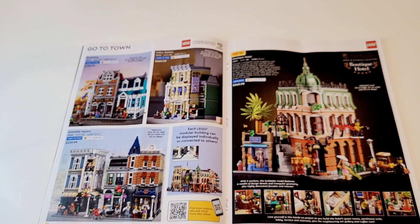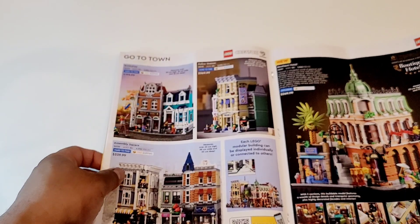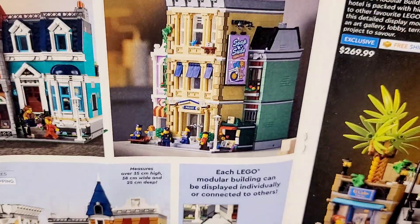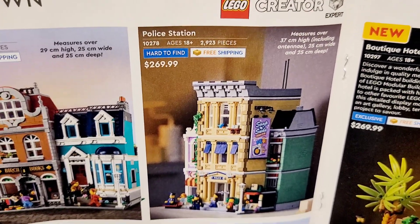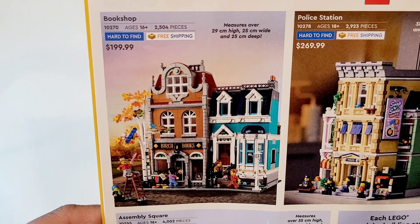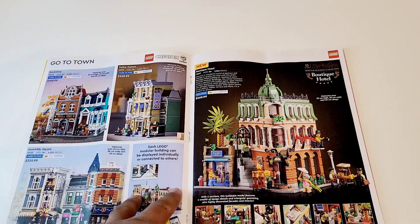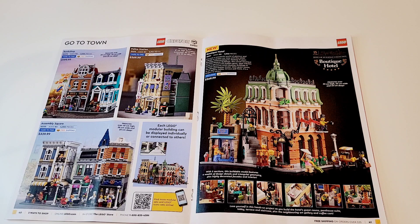Next we come to the modular sets. It's hard to believe, but initially when I thought I'd make a city I planned to have no modulars to keep things cheaper. Of course, that plan went for a toss — I actually have all of them except the boutique hotel, yes even the police station. I got it because it's $269.99, but on Black Friday last year it was $188, so why not? I made some modifications and I'm going to release a video about what I did with it. Some of these may go out of stock soon — Corner Garage is already done, so do get it. As for the boutique hotel, I don't plan on getting it right now, not especially at $269.99, but if it comes on sale on Black Friday or something I might get it.